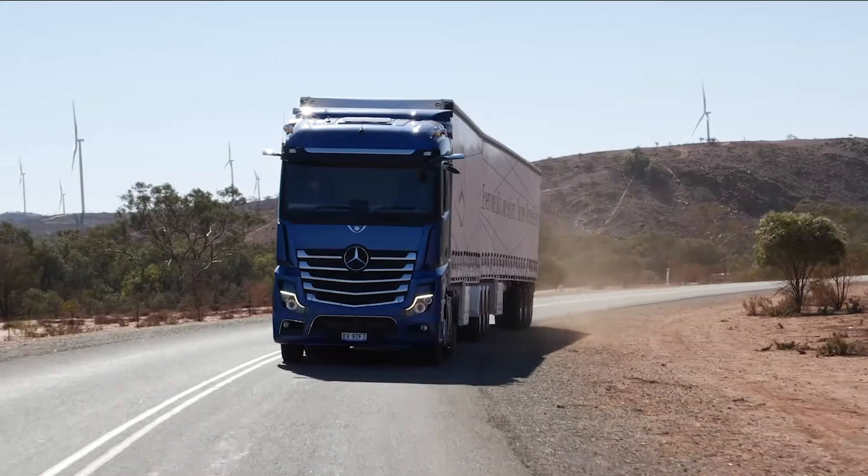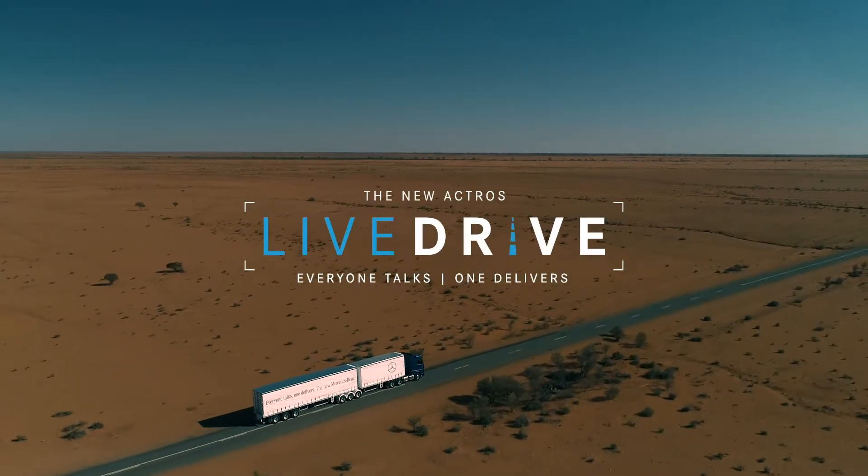In an industry first to launch the new Actros, we are doing a live stream drive day.